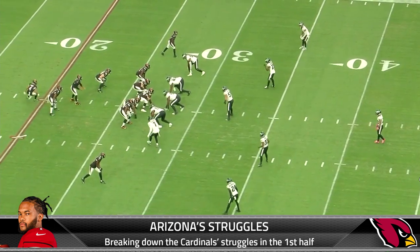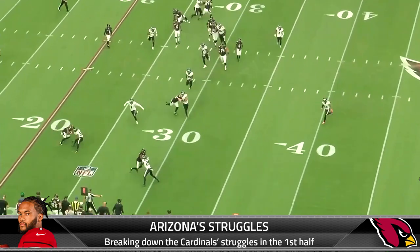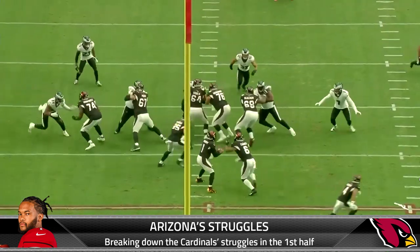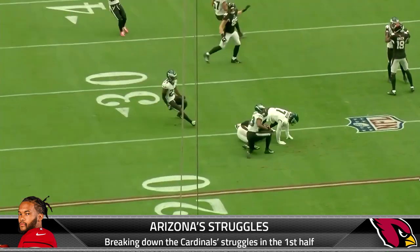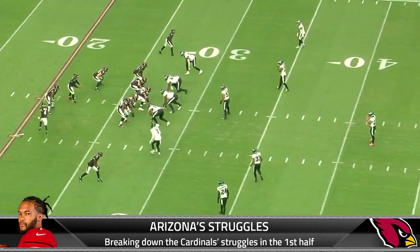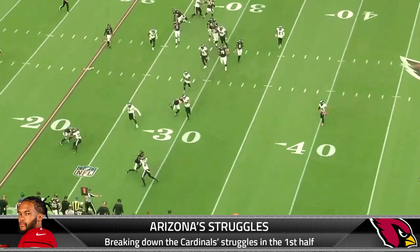Rondell Moore is in motion, lines up in the backfield, then goes out towards the right and Kyler Murray dumps off to him. This ends up being a four-yard loss. Did we not learn anything from last season where Moore was averaging seven, eight, nine yards per reception? It wasn't really contributing much to the Cardinals offense, and a four-yard loss like this can lead to a lot of three-and-outs.